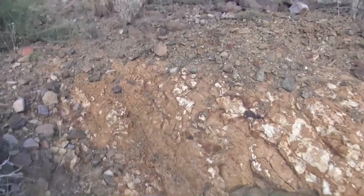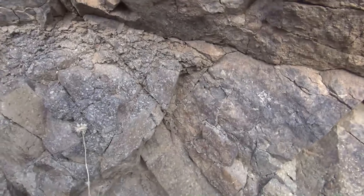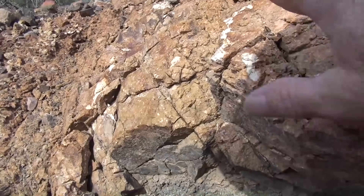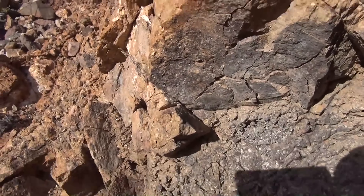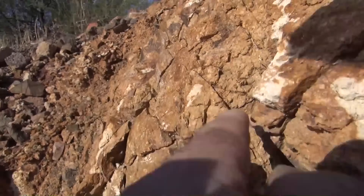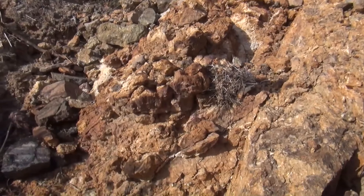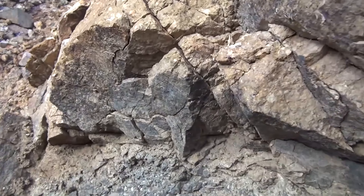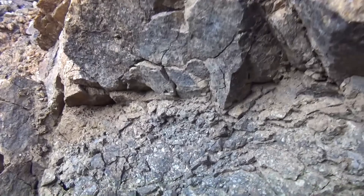There's a prospect hole right here. And why do you suppose they're digging here? Well, it's simple — there's a contact zone right here. You have this hydrothermally altered hanging wall, and then you've got this andesite right here. This has been hydrothermally altered — looks like propylite. See how it's been altered red? In these contact zones, you can have mineralization form there that would have gold in it.